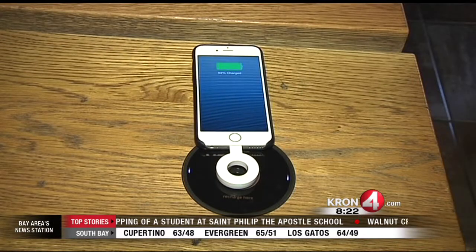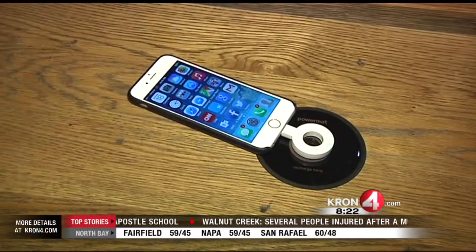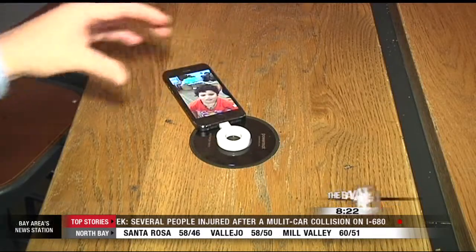Then when you place that ring on the black circle, it comes to life and charges your phone. That's it. Simple. Your phone is now charging. No wires, no cables, no mess.